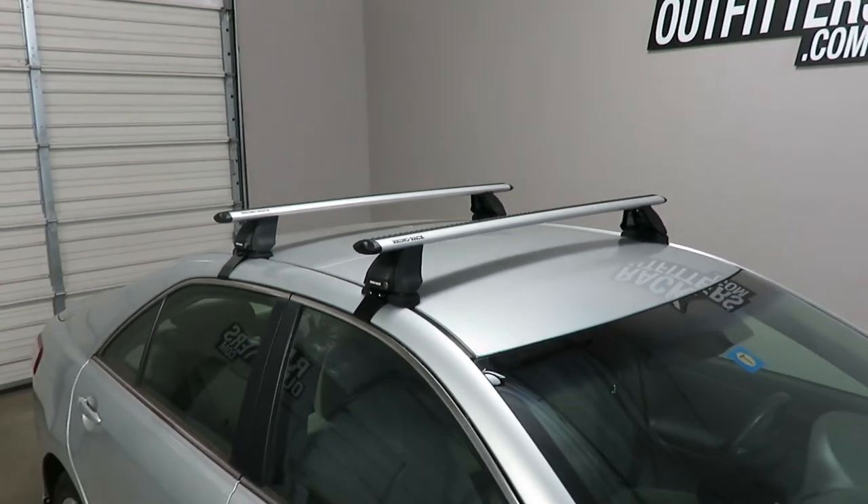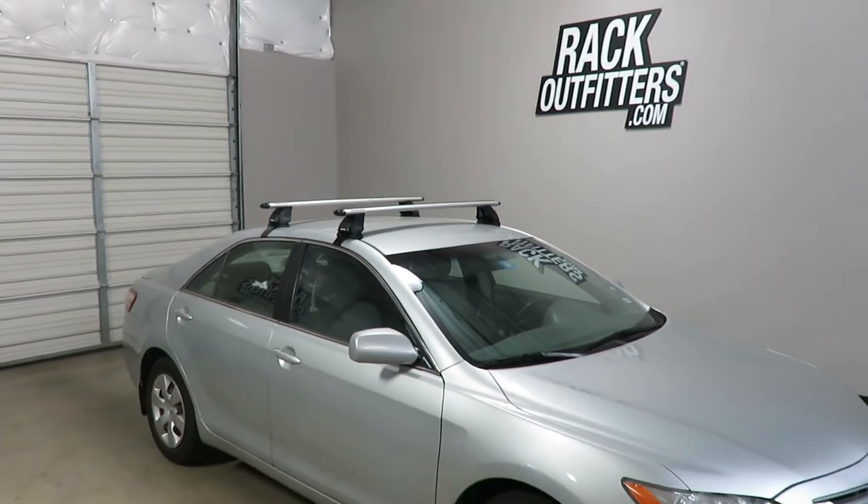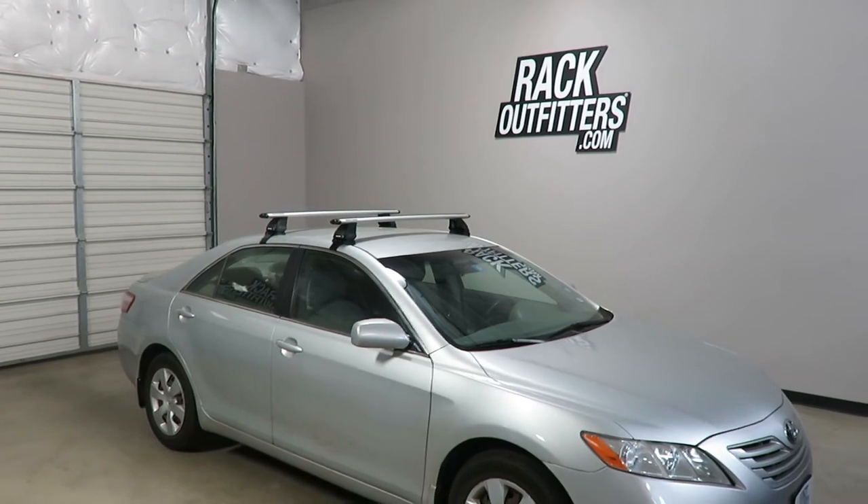This product and the full line of Rhino Rack products are available at rackoutfitters.com. Visit our website for complete details, our pricing, and our promotions.